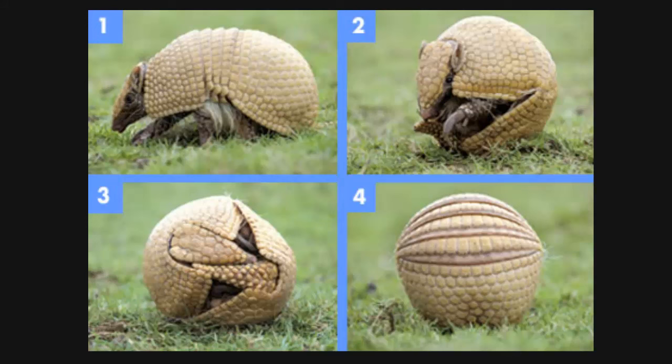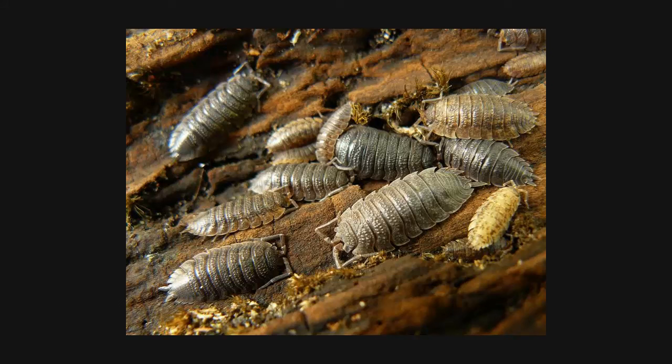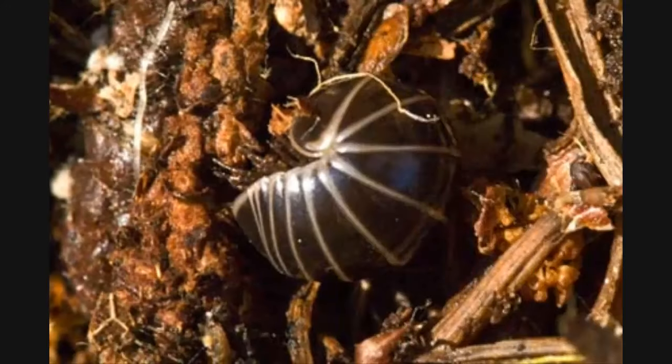It helps it to survive because it's able to curl up in a little ball, which keeps predators from eating it. Very similar to the adaptation of wood lice, or roly-poly, or doodle bug — whatever you want to call it. It also has a kind of shell or coat of armor and is able to curl up and keep predators from eating it.